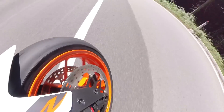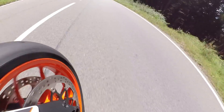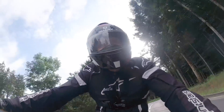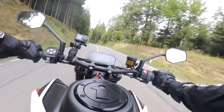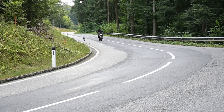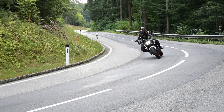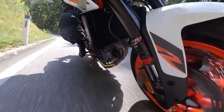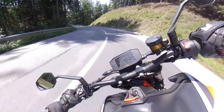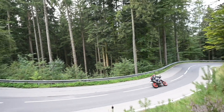The brakes — the Stylema Brembos — they are monstrous. On a bike that's as light and as nimble as this, they almost feel overpowered. But with their adjustability, you can change the ratio on the Brembo master cylinder, which I have done — I've dulled it back from what you might have on the track, for a bit more feel and ability to moderate them. I don't need track levels.